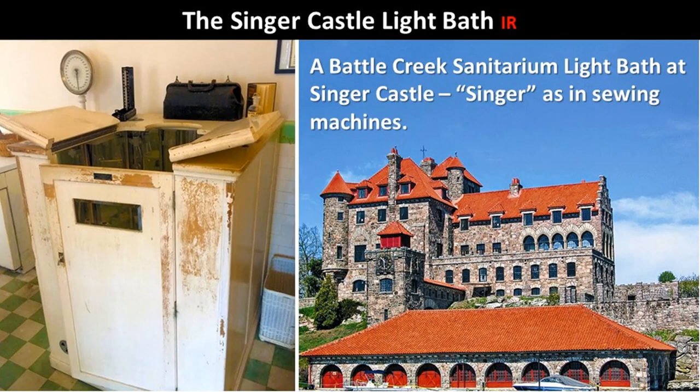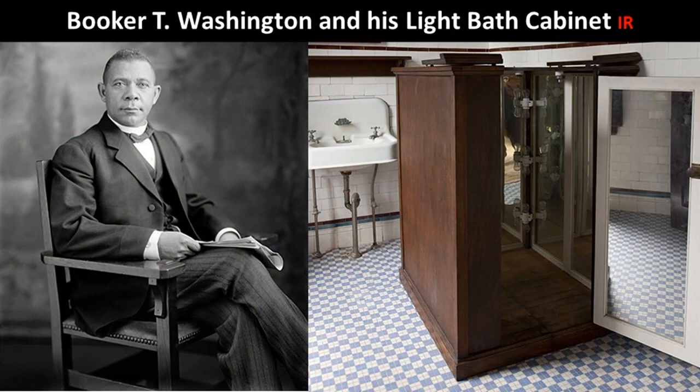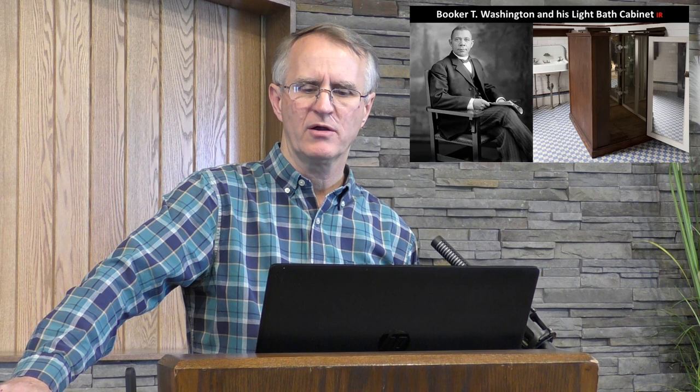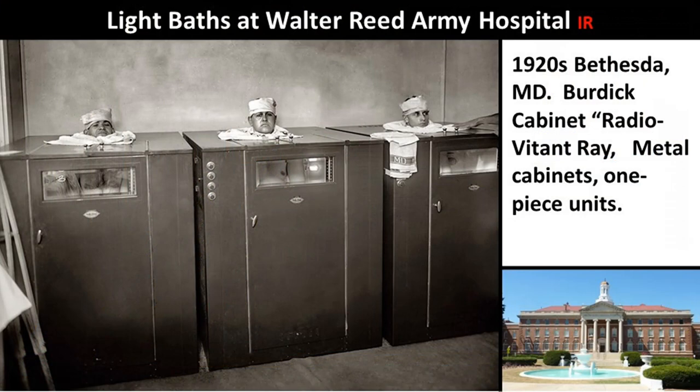Singer Castle — the inventor of Singer sewing machines — had a light bath too. Booker T. Washington owned a light bath cabinet from the Battle Creek Sanitarium. Booker T. Washington is worth mentioning — he was an amazing man. At the Tuskegee Institute in Alabama, Washington was an American educator, author, orator, and advisor to the presidents of the United States. Between 1890 and 1915, Washington was the dominant leader in the African American community.